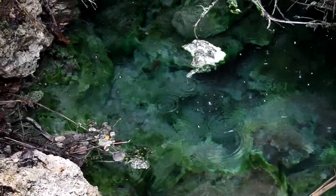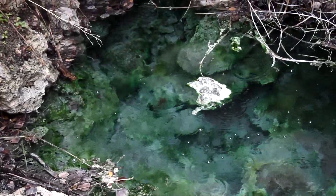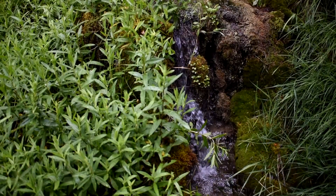This is where the endangered Banff Springs snail is, so make sure you don't put your hands in the water or touch anything while you're up there, because we want to make sure that it's preserved.